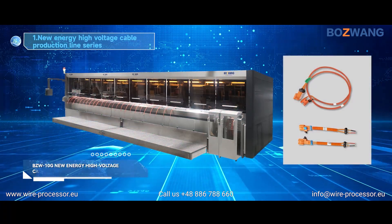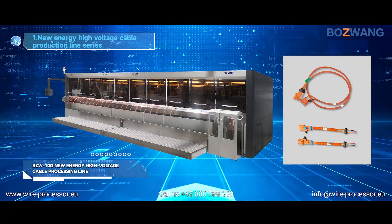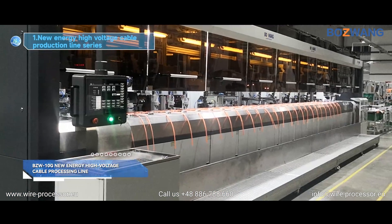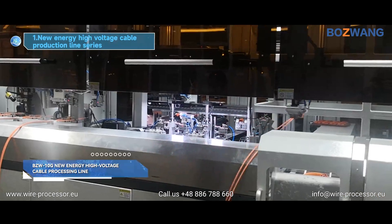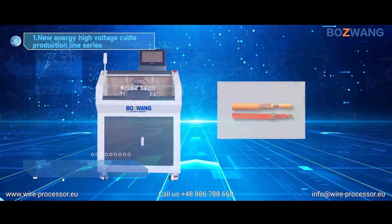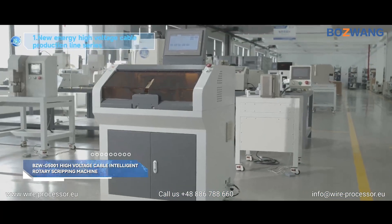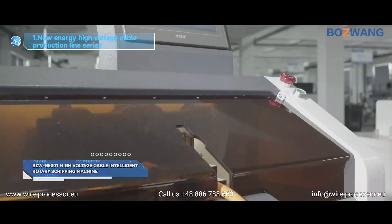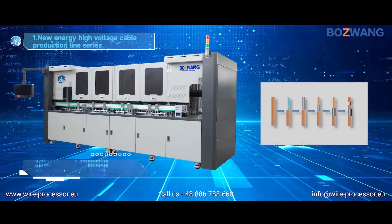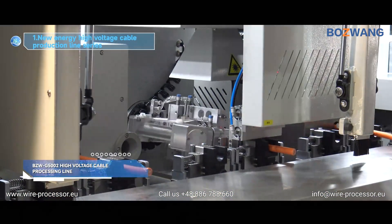BZW 10G New Energy High Voltage Cable Processing Line. BZW G5001 High Voltage Cable Intelligent Rotary Scraping Machine. BZW G5002 High Voltage Cable Processing Line.